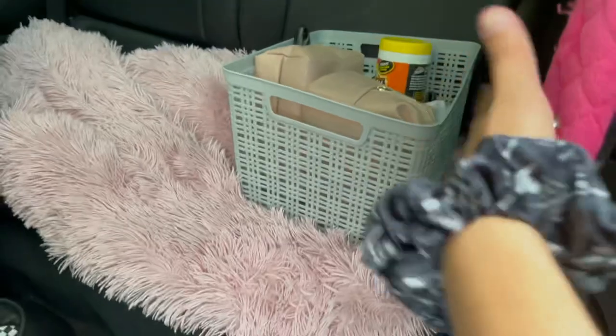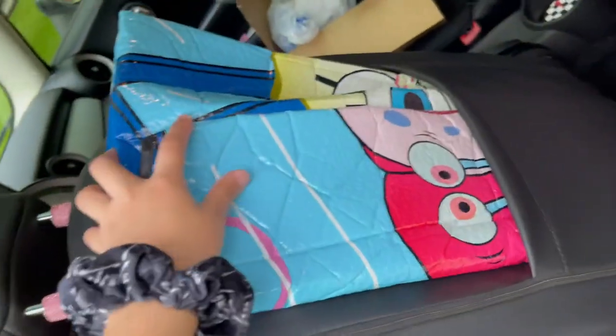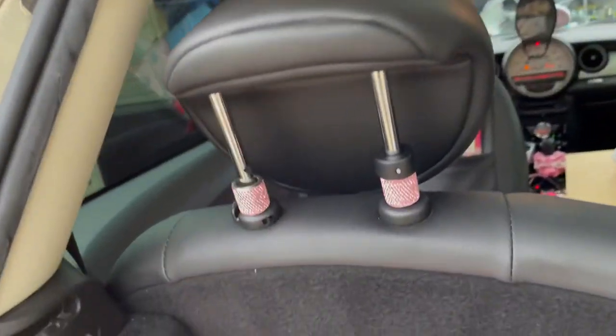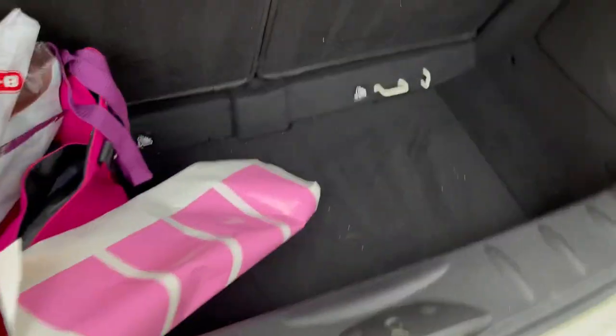I have a fur blanket back here, and then here's the basket that I'll get into right now. I need to take these off. Back here behind my seat I have my visor, as you guys saw in my 'wash my car with me.' I have these little headrest knobs — they're all on them, so they're also back here except for this one because I don't know where the other one went.